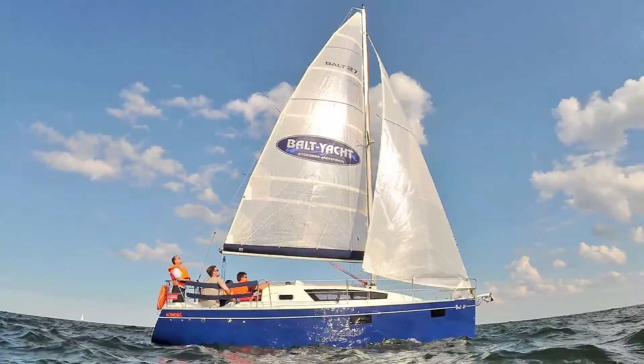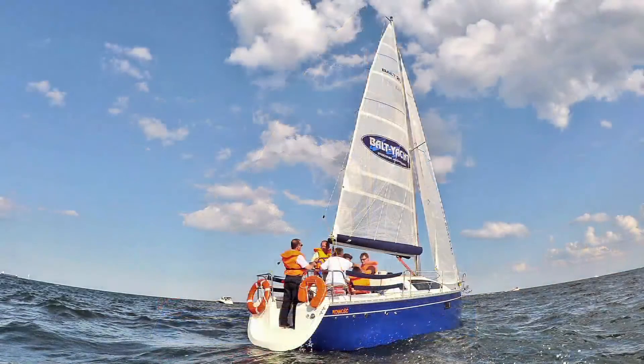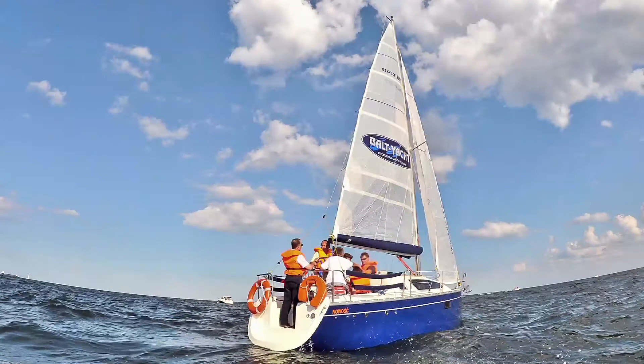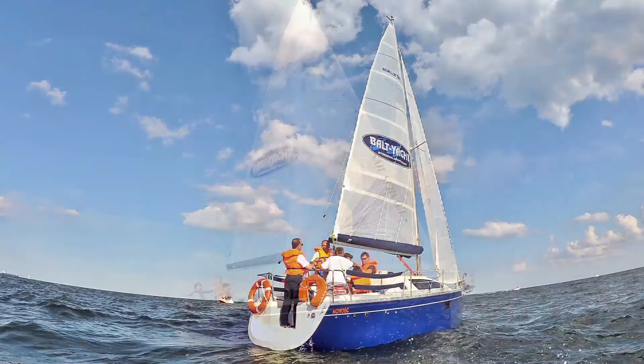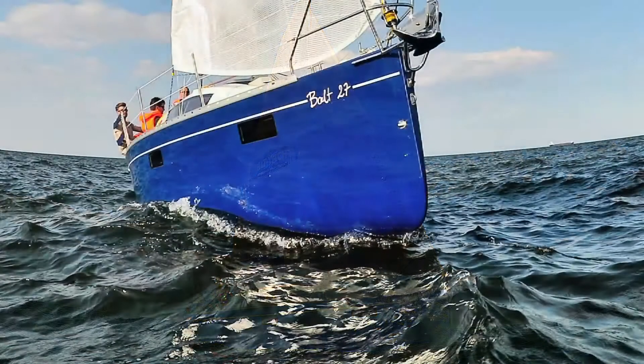The Balt 27 is a small seagoing yacht manufactured using cutting-edge technologies and top quality materials, designed meticulously to have everything which can be found on larger yachts. A tourist sports yacht, she is perfect for safe family cruises in comfortable conditions and also for definitely more sport-orientated sailing.